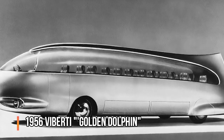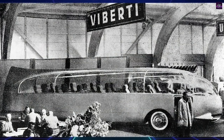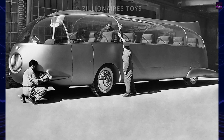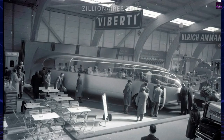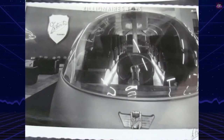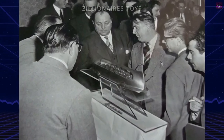The 1956 V Berti Golden Dolphin was a visionary plastic bus prototype from Touring Italy, named for its golden yellow paint and dolphin-like shape. It featured a tail fin for stability and was powered by a revolutionary gas turbine engine. It could cruise at 125 miles per hour (200 kilometers per hour). Designed for comfort, it offered versions with 18 or 32 seats, huge panoramic windows, and modern amenities like a toilet, kitchen, and radio system.